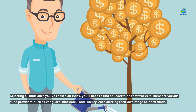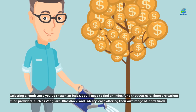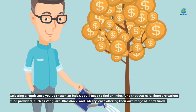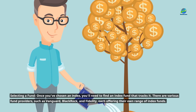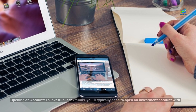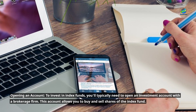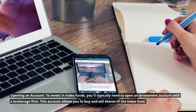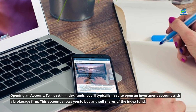Selecting a fund: once you've chosen an index, you'll need to find an index fund that tracks it. There are various fund providers, such as Vanguard, BlackRock, and Fidelity, each offering their own range of index funds. Opening an account: to invest in index funds, you'll typically need to open an investment account with a brokerage firm. This account allows you to buy and sell shares of the index fund.